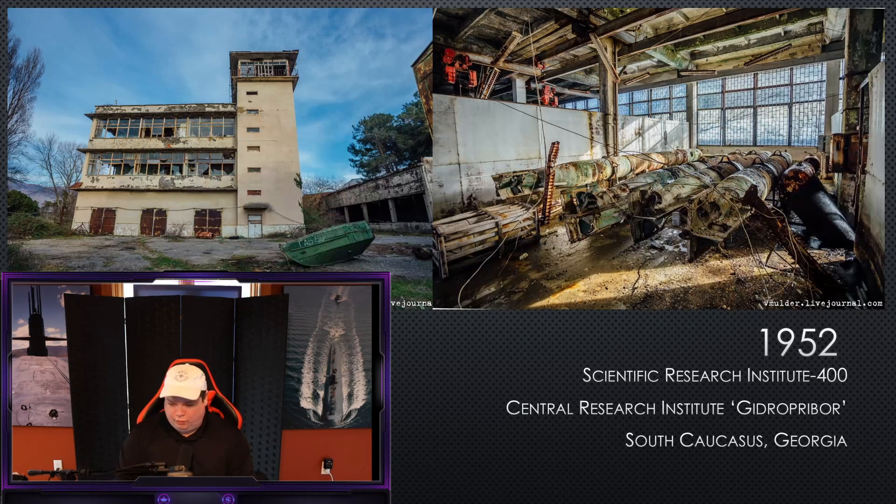We have to go all the way back to the Cold War, 1952, to begin to look at Russia's Doomsday Torpedo ambitions. There was a facility on the coast of the Black Sea in the Southern Caucasus called the Scientific Research Institute 400, which was later renamed to Central Research Institute. This is where they would build a lot of their special weapons, including different variations of torpedoes, one of which was a nuclear torpedo.